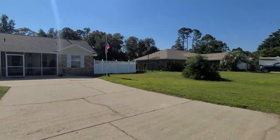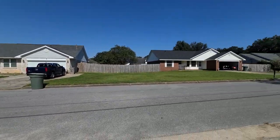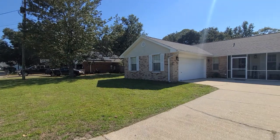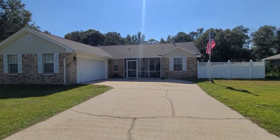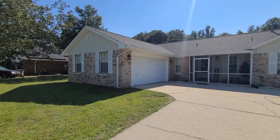Welcome to 1917 Dunlap Street in Pensacola, Florida. This three-bedroom, two-bathroom home is 1,500 square feet and we are conveniently located just 10 minutes from the front and back gate of NAS, 7 miles to downtown Pensacola, and 11 miles to beautiful Perdido Key.